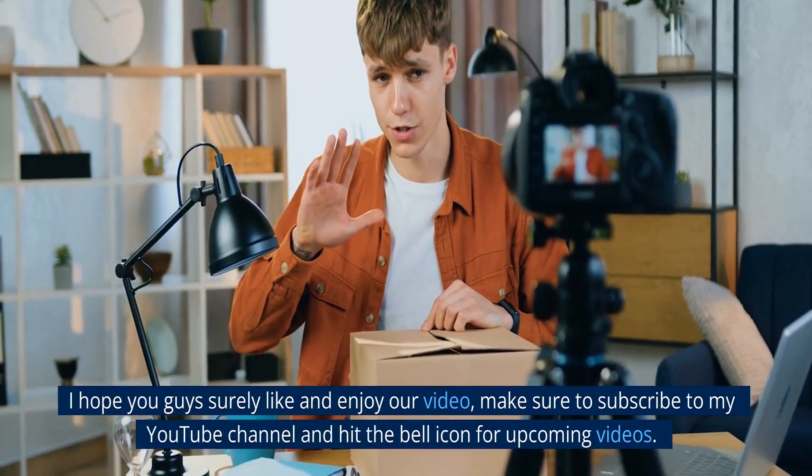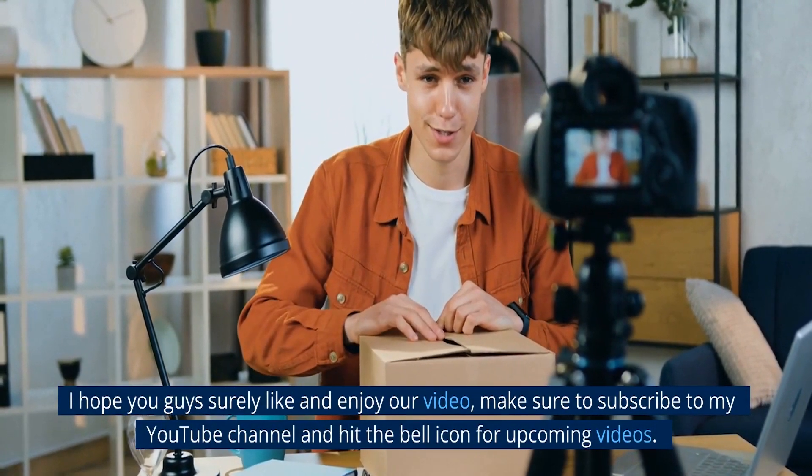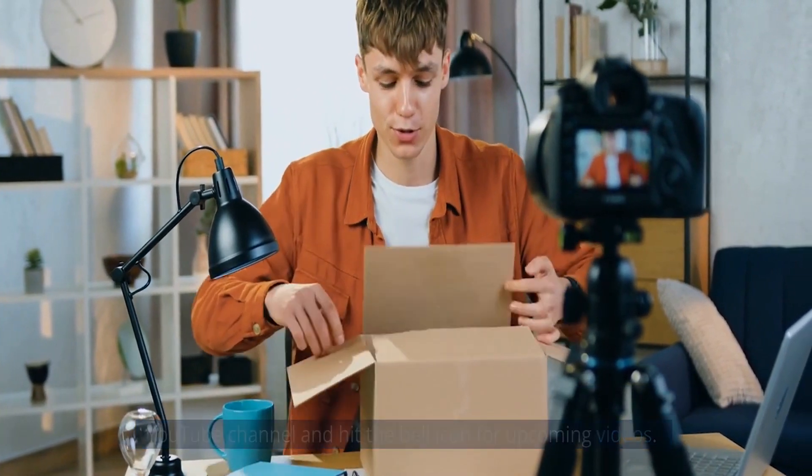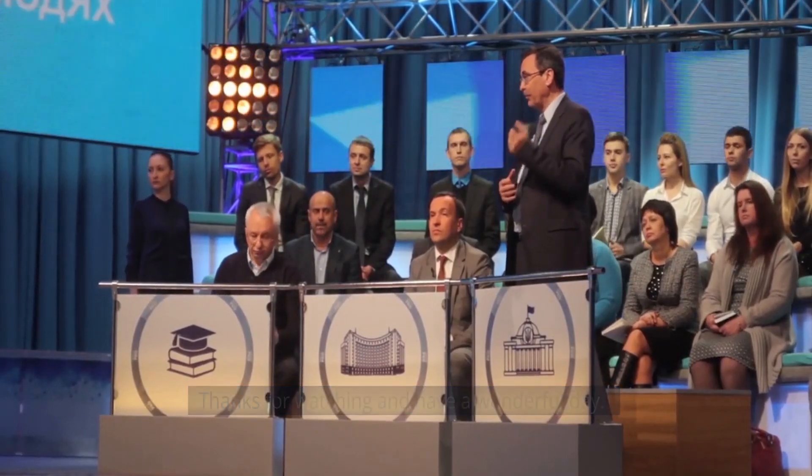I hope you guys surely like and enjoy our video. Make sure to subscribe to my YouTube channel and hit the bell icon for upcoming videos. Thanks for watching and have a wonderful day.